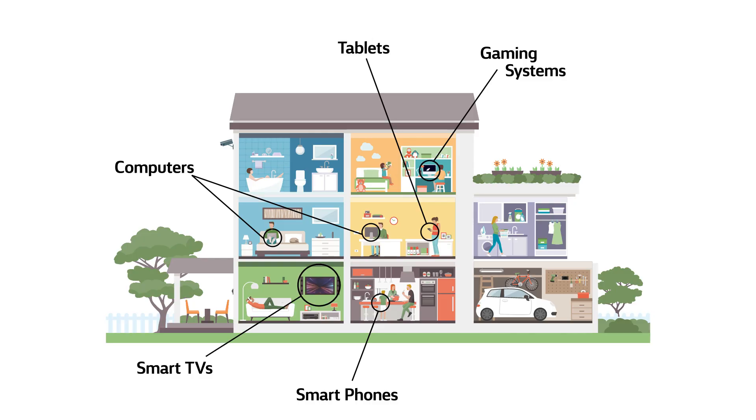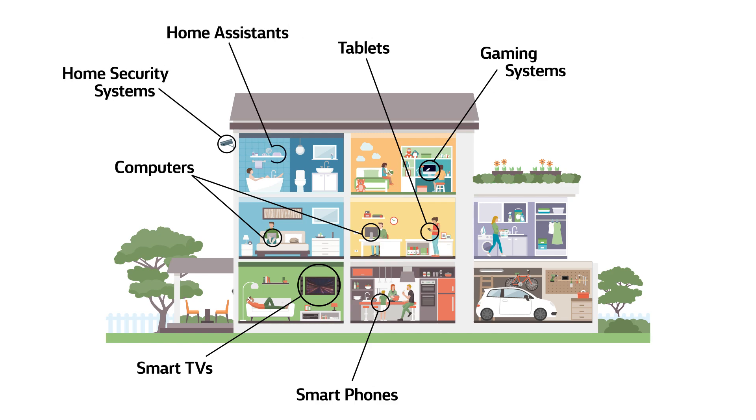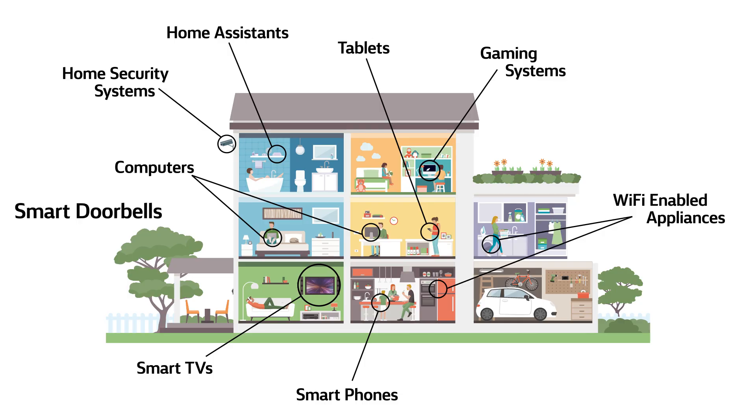But don't forget the other connected devices quietly running throughout your house, like home security systems, home assistants, Wi-Fi-enabled appliances, smart doorbells, wireless speakers, and more.